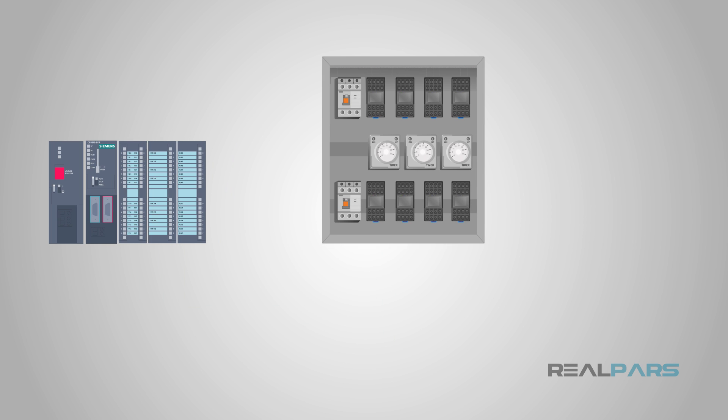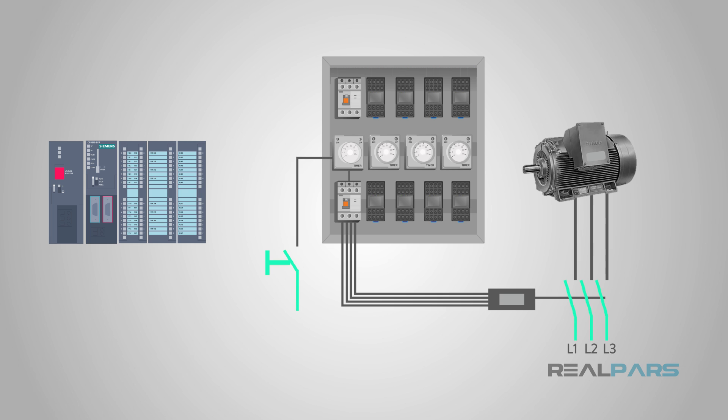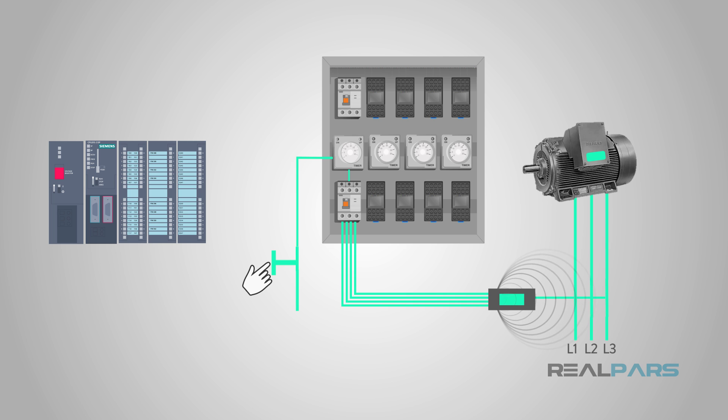For a relay system, you would have to add an entirely new physical component. On top of that, you would have to add all of the proper wiring to make that timer work for the specific motor. This also makes expanding a system much cheaper, not only for component costs but labor savings as well. If you have a relay system, someone will have to be paid to install and wire all of the new components.